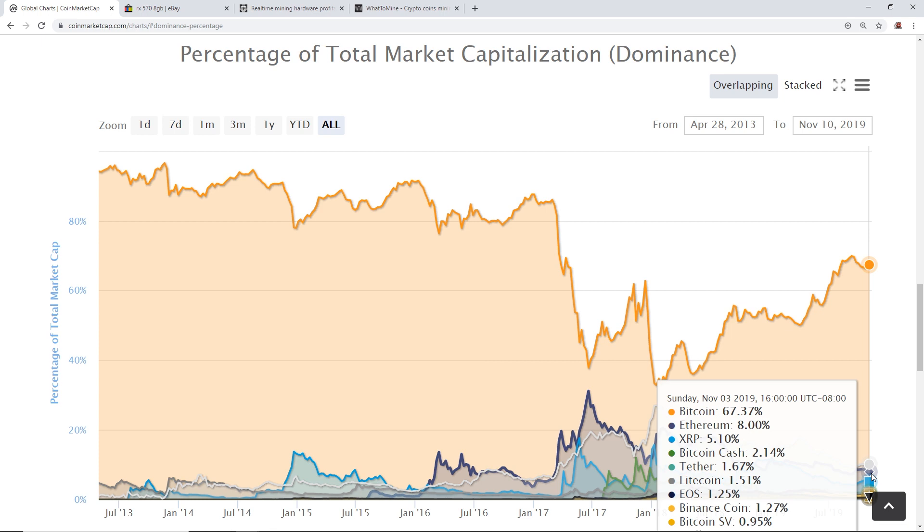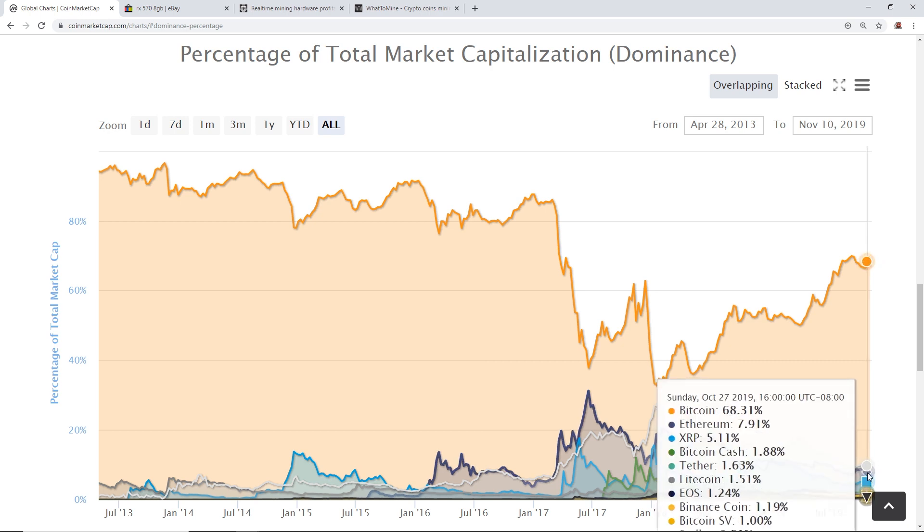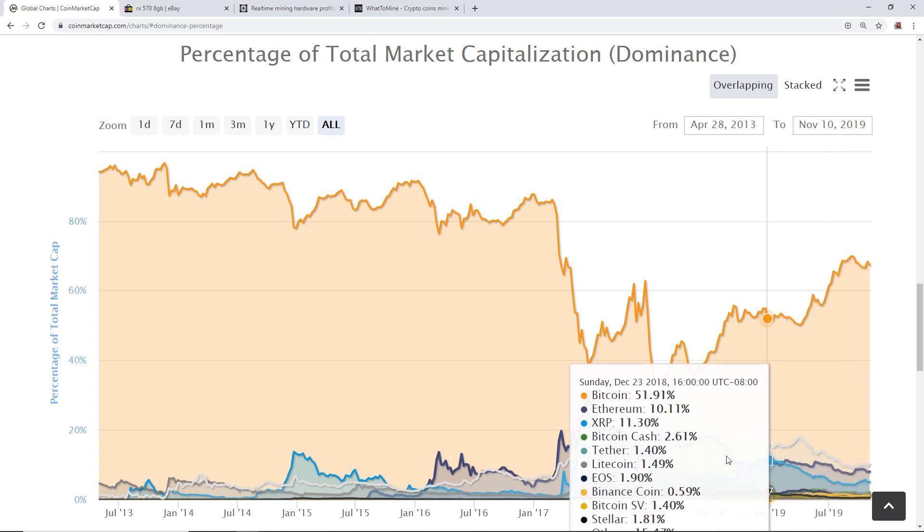For this video, if you really care about profitability, this is for you. I know there are people who are passionate about mining and don't care how much they pay for electricity versus what they mine. I respect everyone's approach to cryptocurrency mining, but for this one I'm just doing a comparison.